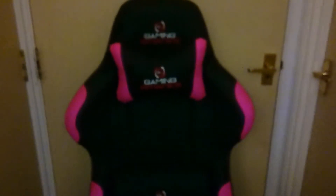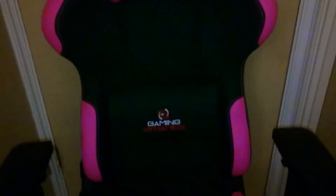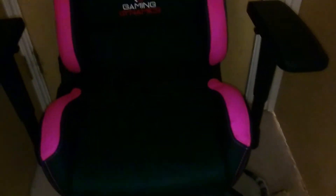Hi everybody! Now I'm showing you my fantastic new gaming chair. It is accented with pink — such a girly chair. Oh look, Cleo's down there loving it.